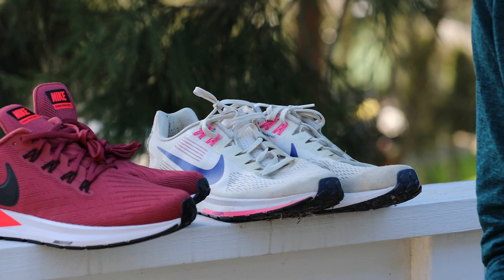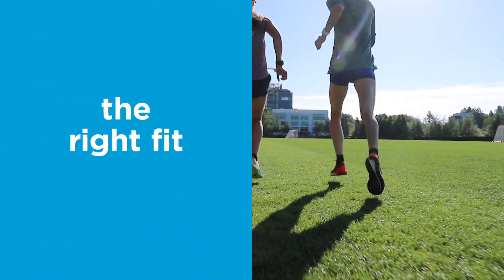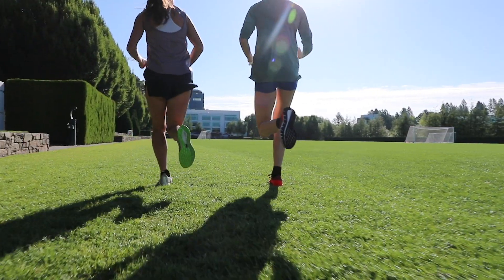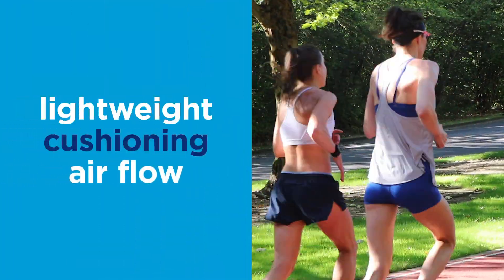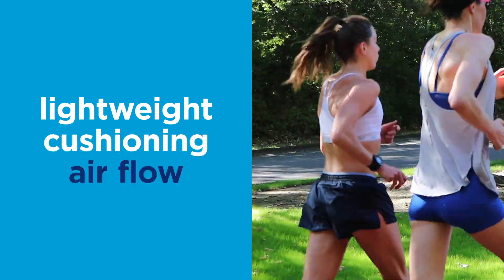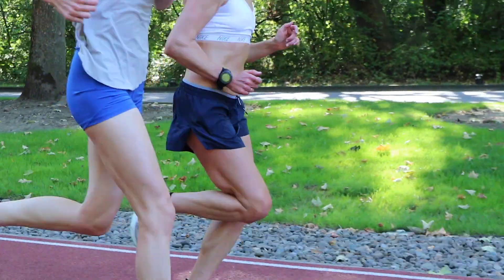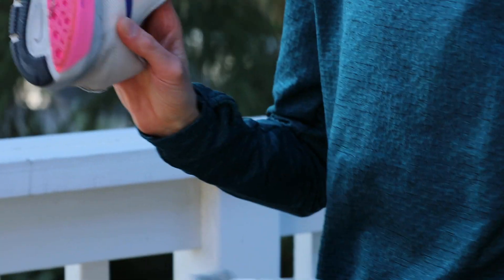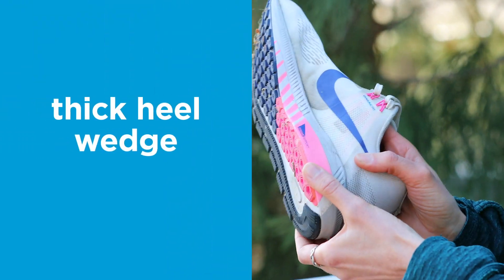For beginner runners, one pair of shoes with a few key characteristics will put you on the right track. The best running shoes start with the right fit — it's most important that they're comfortable. You can look for something that's lightweight but also has some cushioning. Many people like mesh to keep air flowing when your feet get warm during a workout. Since most people land heel to toe, a thick heel wedge is recommended.